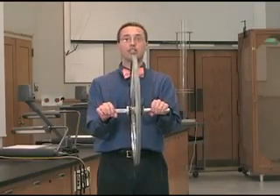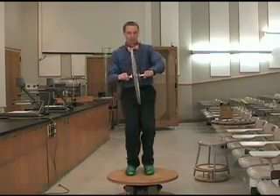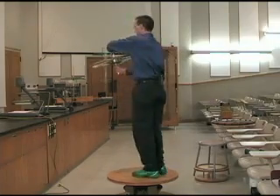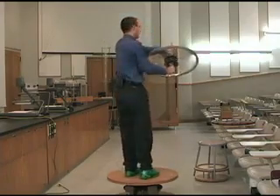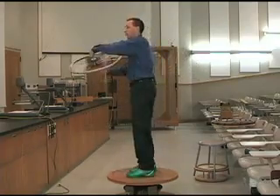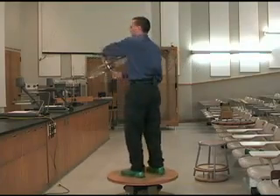I can also use the angular momentum of the bicycle wheel to spin myself around when I'm on top of a little platform. If I turn the bicycle wheel, I start spinning. And then if I turn it straight, I stop. I can spin back the other way, one way, and then spin back the other way. I can spin one way really fast. This is Dr. Carlson, orbiting myself. I'll see you next time.